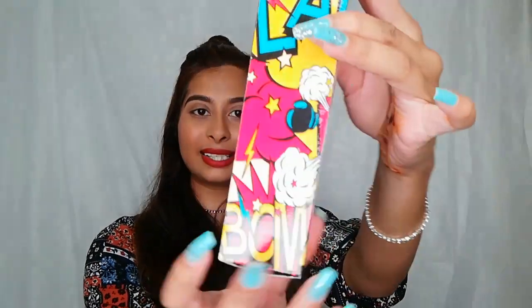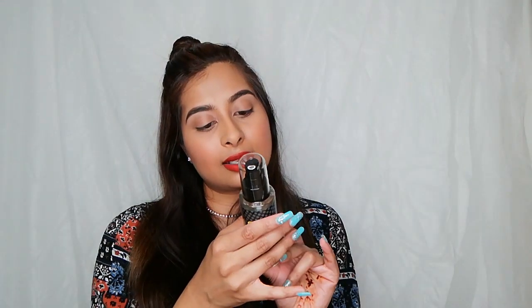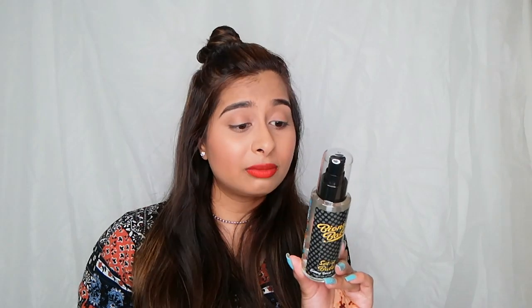Next up, we have the Bionic Babe Set It Babe Setting Spray by Kiki. Look at this packaging! If you guys follow me on Instagram, you would have seen me unboxing this — I was absolutely shook by this packaging. It says 'hot fire' and it is just so cute. I like the comic sort of vibe on it. I'm so sick and tired of boring black and white packaging. The actual setting spray packaging continues with the design and says Bionic Babe Set It Babe Setting Spray — infused with apple and peach juice to protect, refresh, and set your face beat.